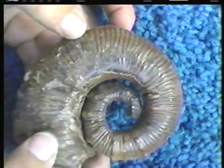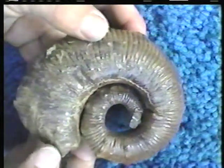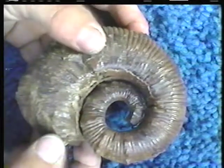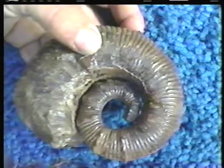It's always a puzzle what selective advantage this would have had for an animal with this kind of coiling. It would seem like it would make the shell much less strong than if the coils were backed up against themselves.